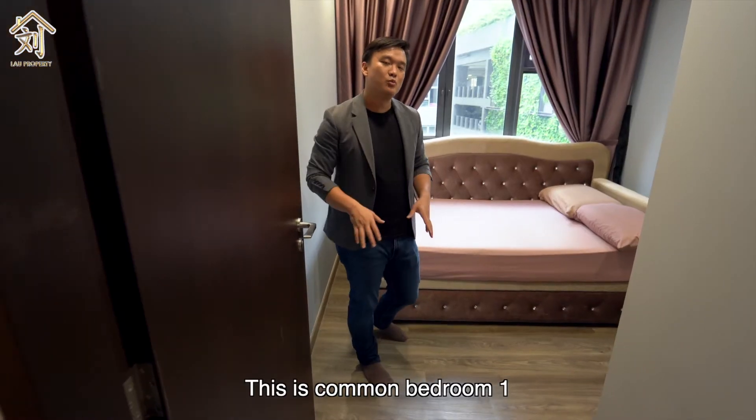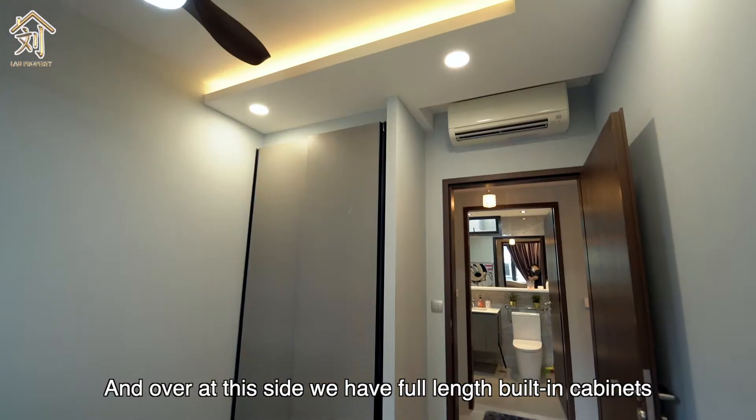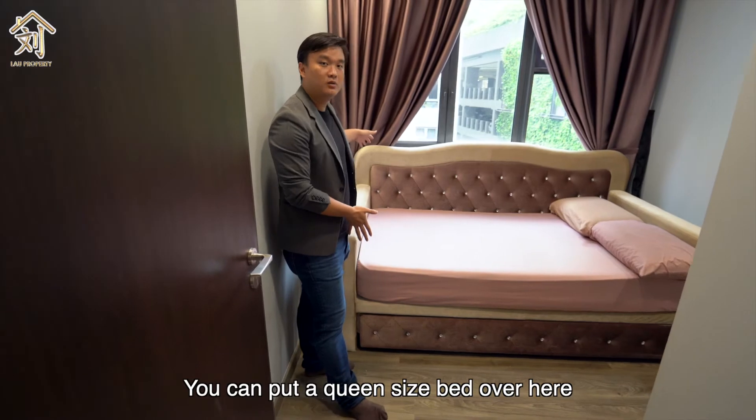This is common bedroom one — it's squarish with no odd shape at all. On one side we have a full-length built-in cabinet, and you can also fit a queen-size bed in here.